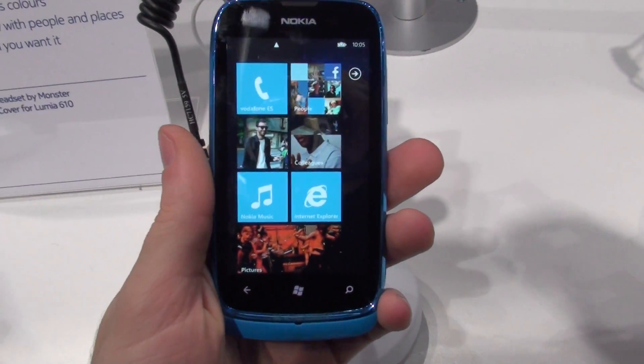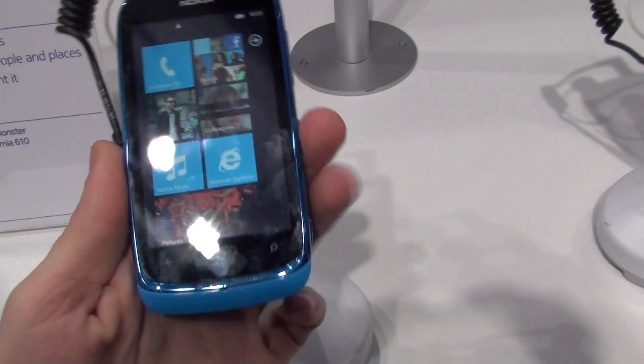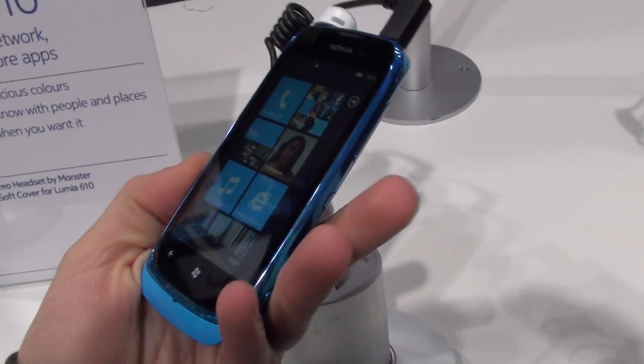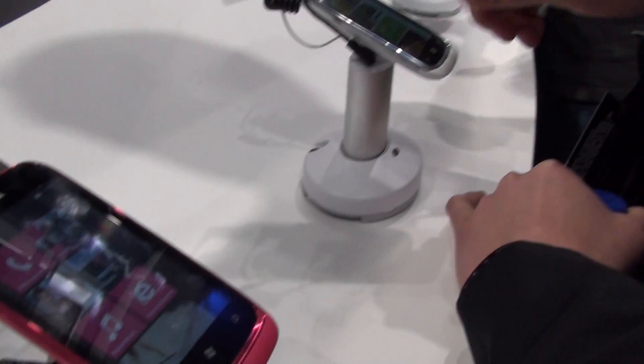Hey guys, PhoneArena here doing a quick hands-on video with the new Nokia Lumia 610. This is the first Windows Phone that is actually targeted at the younger crowd. As you can see it has a very attractive and eye-catching look to it — it's very colorful and comes in a few color variations.